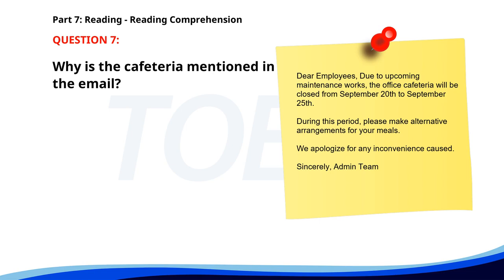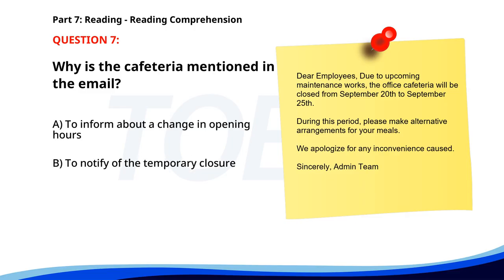Number seven. Dear employees, due to upcoming maintenance works, the office cafeteria will be closed from September 20th to September 25th. During this period, please make alternative arrangements for your meals. We apologize for any inconvenience caused. Sincerely, Admin Team. Why is the cafeteria mentioned in the email? A. To inform about a change in opening hours. B. To notify of the temporary closure. C. To announce new menu items. The correct answer is B: To notify of the temporary closure.